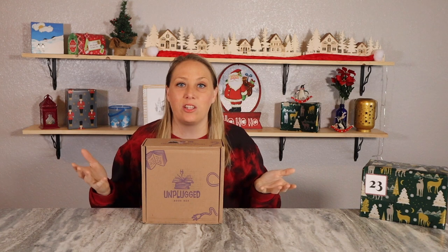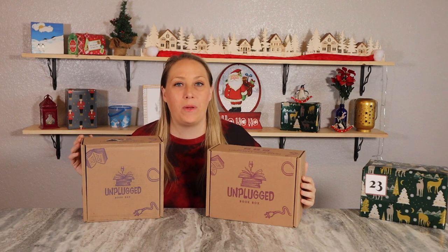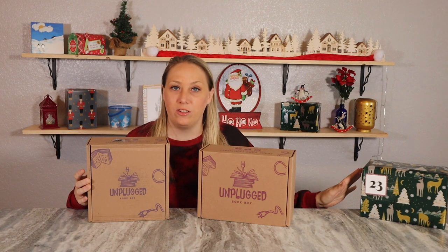Unplugged Book Box is actually one that I get twice every month because I get the young adult subscription and the adult subscription. I only decided to wrap one to save on paper and also to save space with the tree, because I originally couldn't even fit all of the boxes down there. I will be unboxing both of these today, as well as going over the giveaway goodies. I'll start with the one that I originally wrapped — I don't know if it's the young adult or adult, but we'll find out.